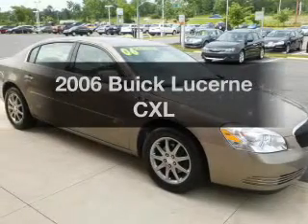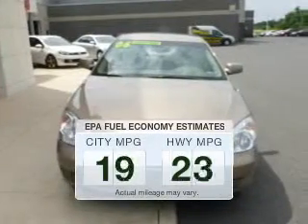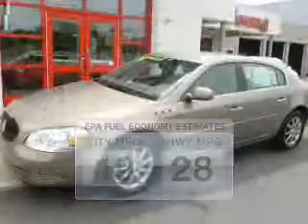Get noticed in this 2006 Buick Lucerne. This is the set of wheels you've been looking for. Better gas mileage means better long-term driving, and this ride delivers with a great low fuel consumption rate.